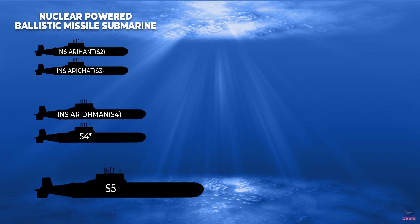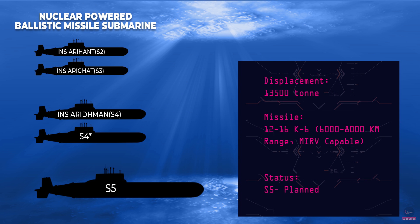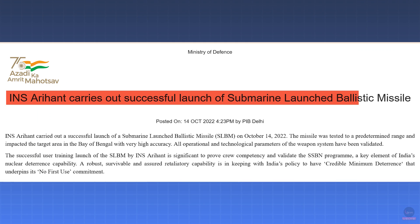India also plans to build a larger SSBN, twice the size of INS Arihant, codenamed S-5. It will have a larger reactor and be able to carry larger missiles with more range, like the K4, K5, and K6. INS Arihant has been quite active at sea since its induction; a trial of an SLBM, possibly the K15 variant, was conducted from INS Arihant on 14th October this year.